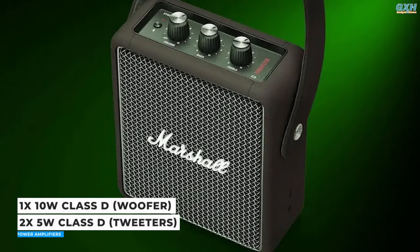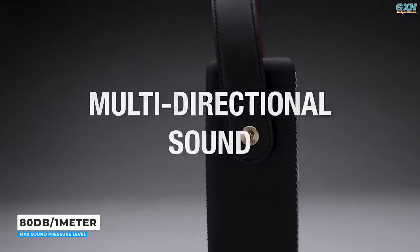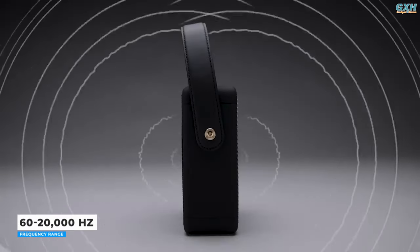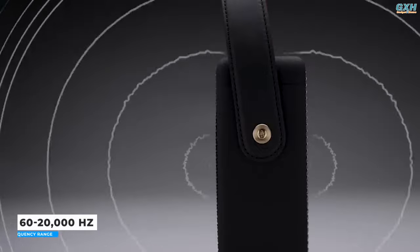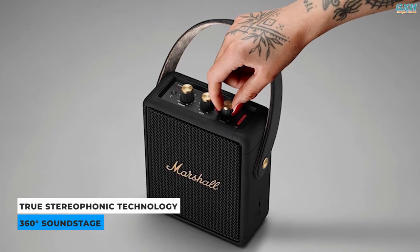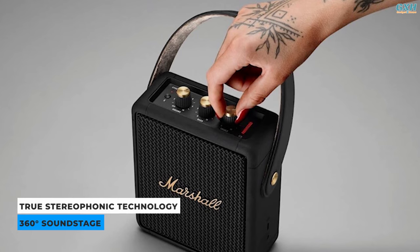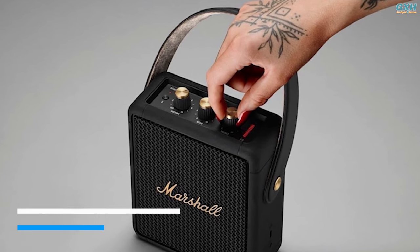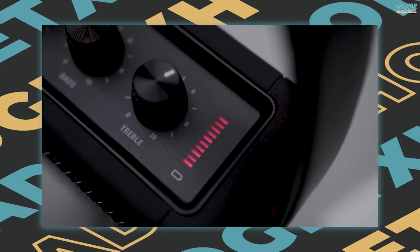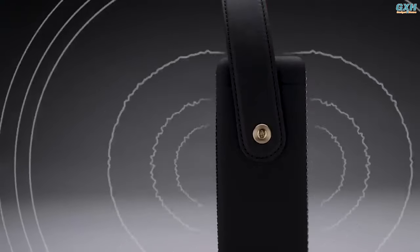The Stockwell II features a 10-watt woofer and two 5-watt tweeters. According to the manufacturer, the maximum sound pressure level is 80 dB at a distance of 1 meter, and the frequency range is 60 to 20,000 Hz. The Stockwell II is a stereo speaker that uses Marshall's true stereophonic technology to create an immersive audio experience.